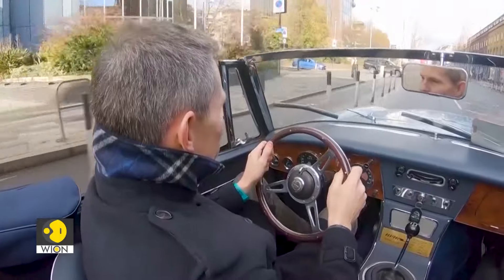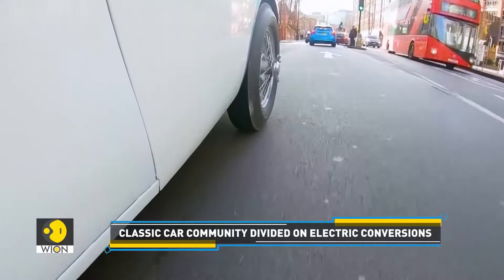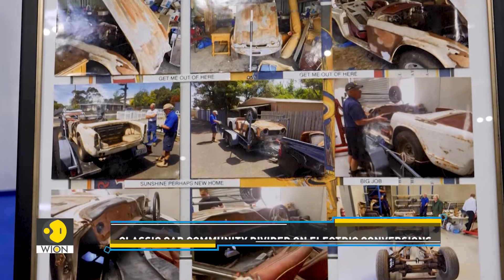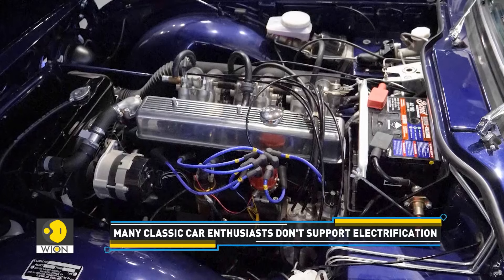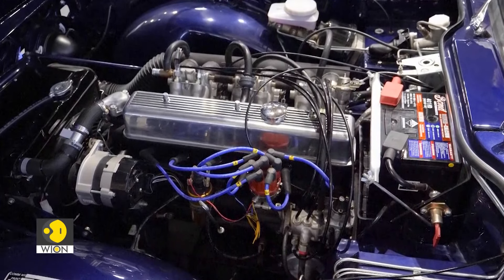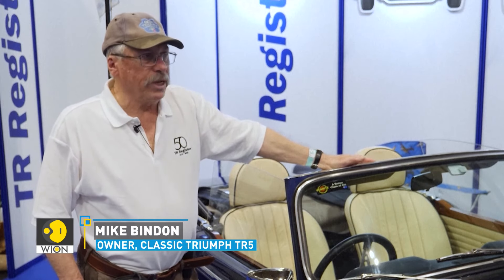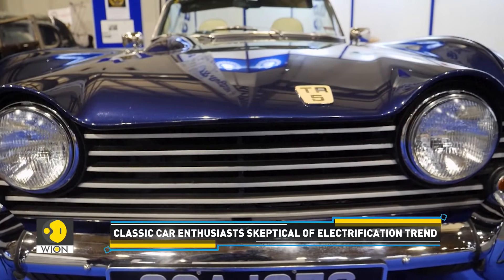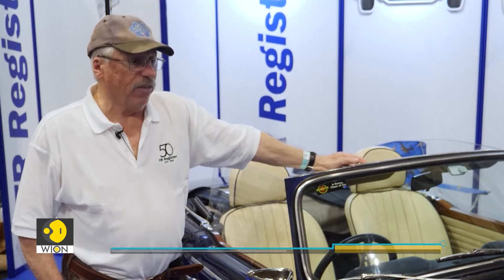While converting classic cars to electric is becoming increasingly common, not everybody in the community welcomes these plug-in pretenders. Mike Binden, the owner of a Triumph TR5, is one such person. He proudly pops the bonnet of his car to show its 2.5-litre petrol engine and can never imagine converting his pride and joy to electric. He says changing one of these cars to electric would in some ways be a sin, arguing that these cars have very limited use, so the emissions they produce over a given amount of time are really small.